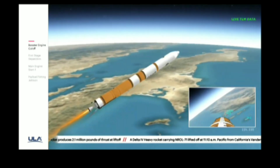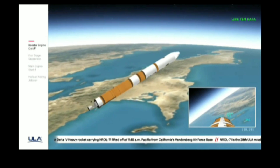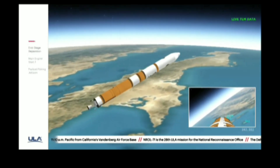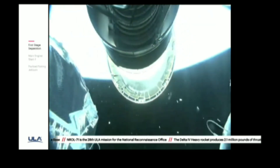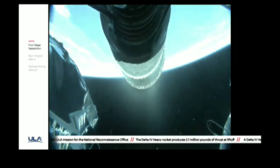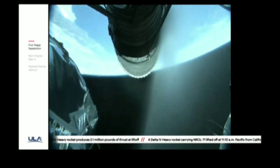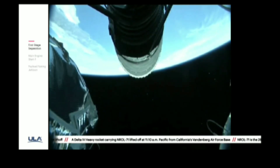We have VECO — booster engine cutoff. Standing by for stage separation. We have good indication of stage separation. Nozzle extension is now deploying. We have pre-start on the RL-10. Standing by for ignition on the RL-10. We have ignition and full thrust on the RL-10.